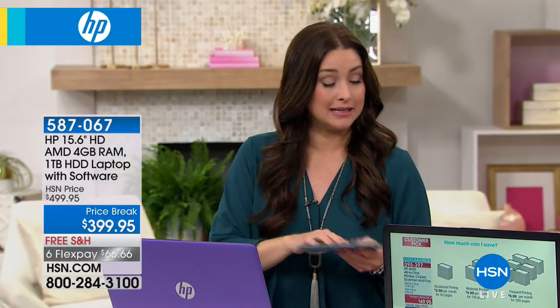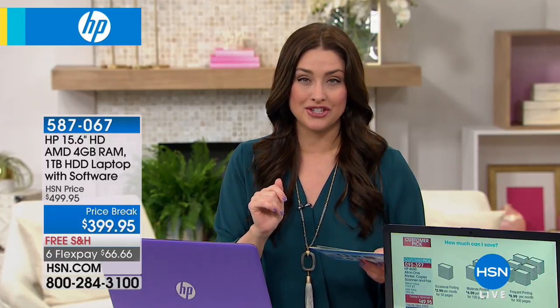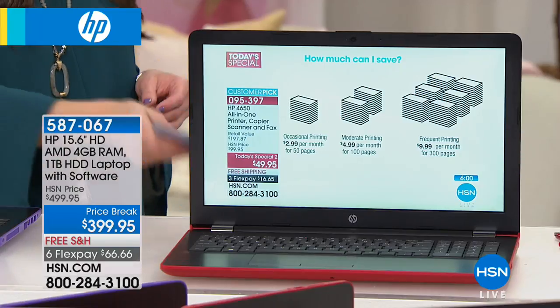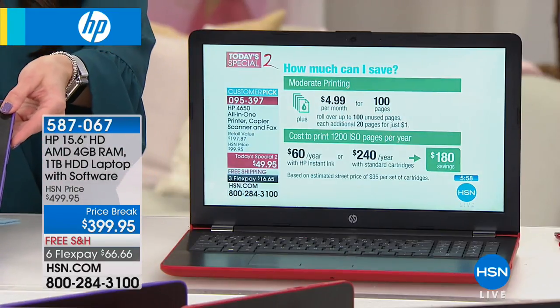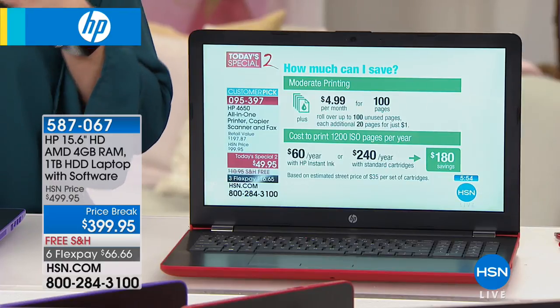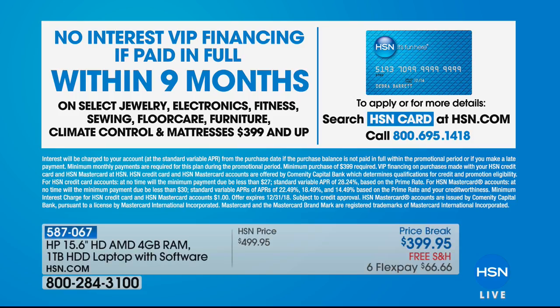Your hardest decision is what color you want. Everybody, even if you're brand new to HSN, can get it home on flex for $66 and change. We are also doing nine months of VIP financing if you want to shop using your HSN card today — that makes it nine months of flexible payments. If you don't have the HSN card, it's really simple — just go to HSN.com and you can apply and be approved during our show. And if you are approved, you get to take 10 more dollars off the laptop.